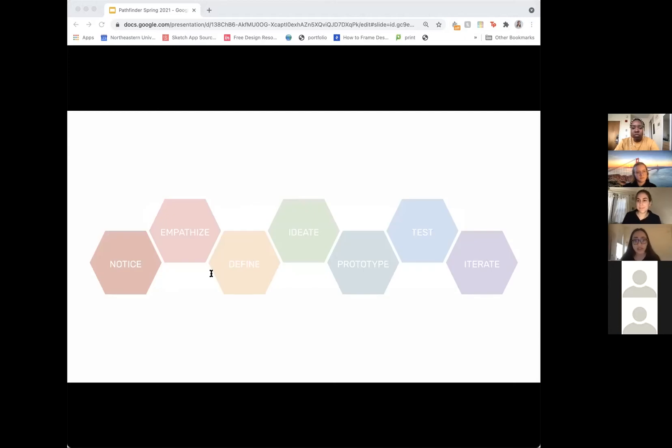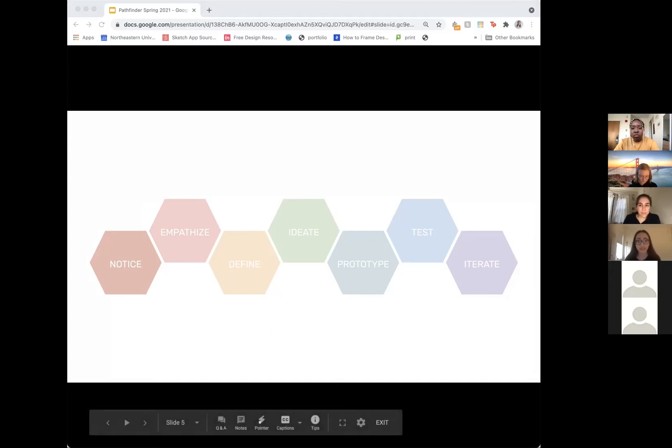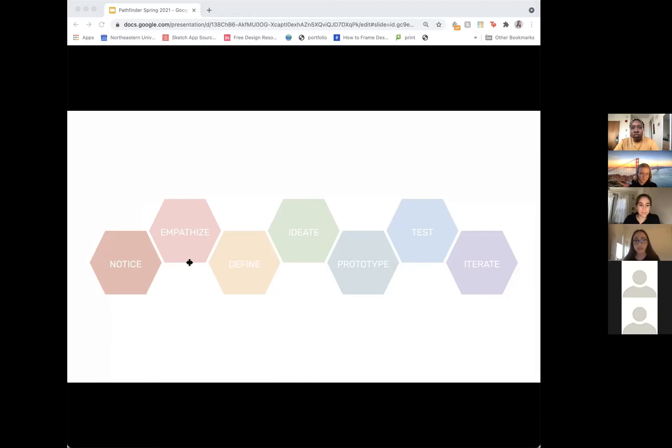So this is the design thinking process. It is a series of several steps that designers typically engage in to better understand their users, create prototypes that fit their users, and test with their users — but the main focus is that at every point of the process the user is involved somehow. Even though these steps are organized in a linear fashion, that does not necessarily mean this is a linear process. You can spend weeks on the define phase but only a couple of days on ideation and keep going back and forth.